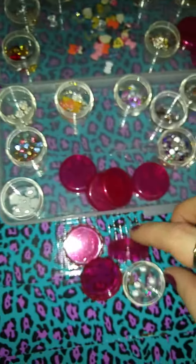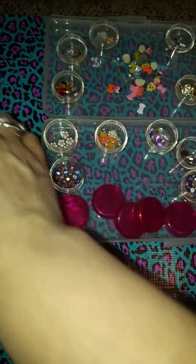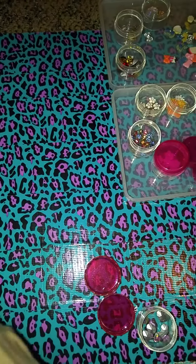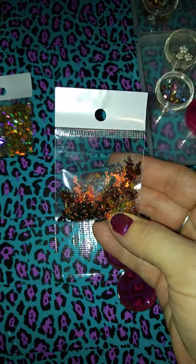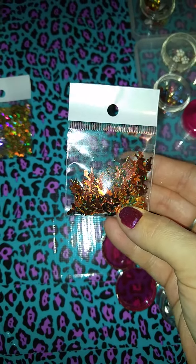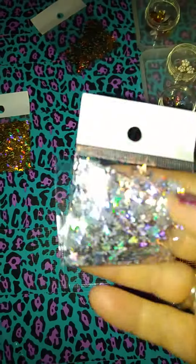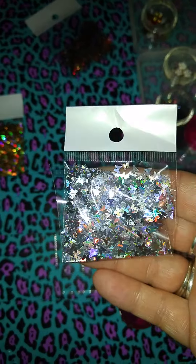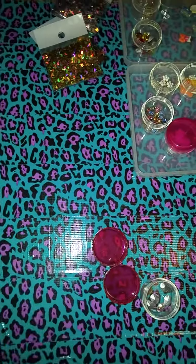I wonder where she got this case. I have never seen one like this before and I absolutely love it. She sent me some gemstones. Got these holographic dolphins. And then these stars — I meant butterflies. And then these moons. And then these butterflies.